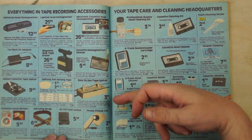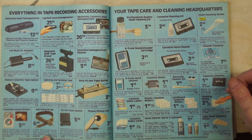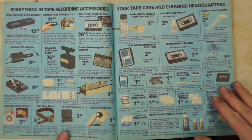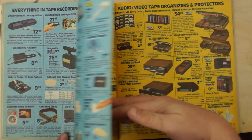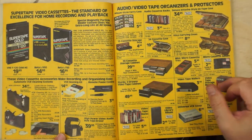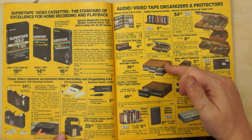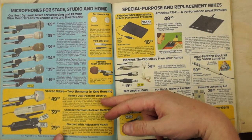Accessories: the bulk tape eraser was kind of cool — a massive electromagnet. Foam pickup coils were cool too, you'd see those on TV shows for recording phone conversations. VHS and Beta tapes were both still available. Storage trays for tapes — we had a bunch at home and I actually just saw a set at a local thrift store recently.